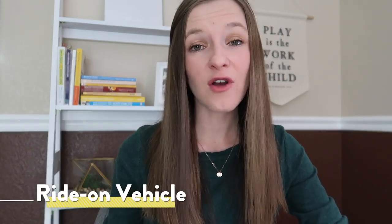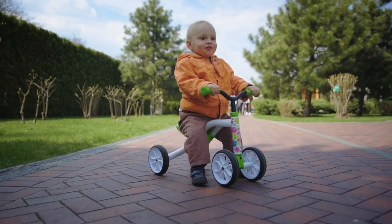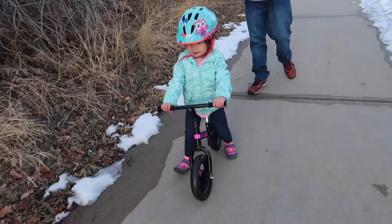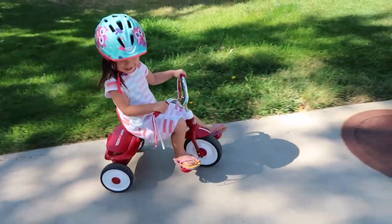For a younger toddler, consider one of those little self-propelled ride-on car vehicles that they can get on top of themselves and use their feet to propel around. As your child gets a little bit older, usually from around 18 months, you can introduce them to a balance bike — a bike with no pedals where they learn literally to balance first before you ever introduce the idea of pedaling. Then around the age of two, a toddler becomes more coordinated and is able to learn how to navigate an actual pedal tricycle.